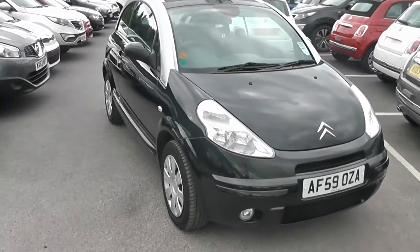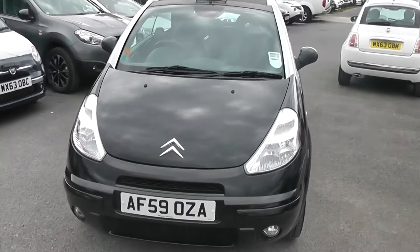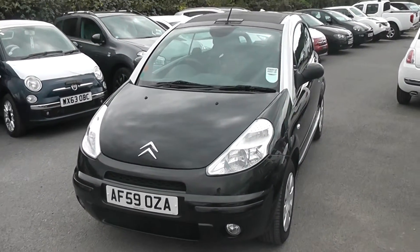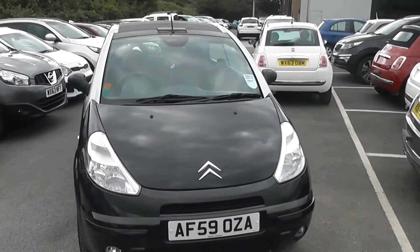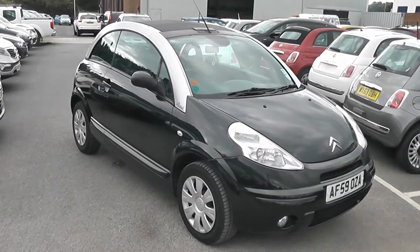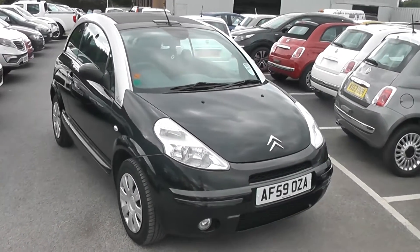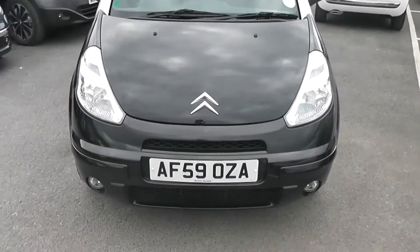Welcome to Wessits Garage Gloucester, here today with the Citroen C3. This car was registered in 2009 and is fitted with a 1.4 petrol engine with a five-speed manual gearbox. The tax band is G, which equates to £175 of road tax a year, and it's insurance group 9. As you can see, it comes in this lovely shade of black.